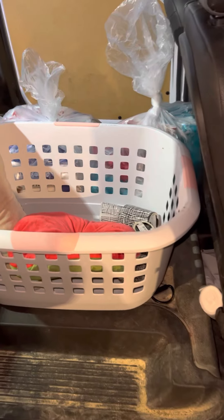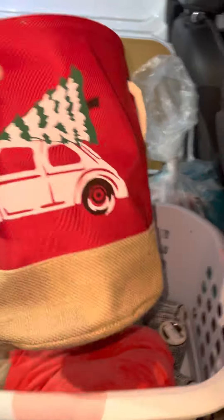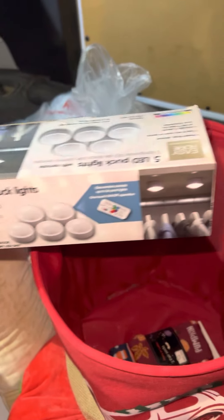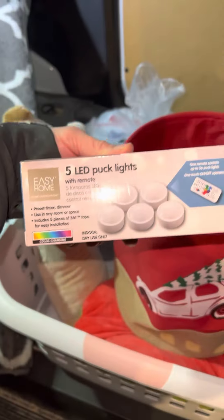I got the laundry basket as well — that was in here. This thing's brand new, tags are on it. A little Christmas holder here. Five LED puck lights — I didn't even open them. Well, there's three of them, good enough. There are batteries too. Three of them for the closet, why not.